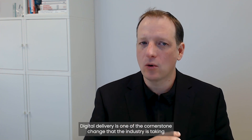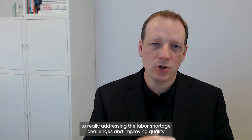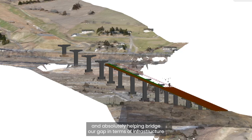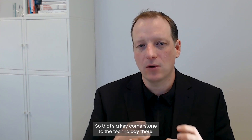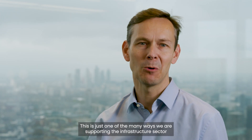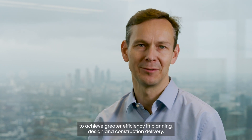Digital delivery is one of the cornerstone changes that the industry is taking to really address the labor shortage challenges, improving quality, and absolutely helping bridge the gap in terms of infrastructure deficit. This is just one of the many ways we're supporting the infrastructure sector to achieve greater efficiency in planning, design, and construction delivery.